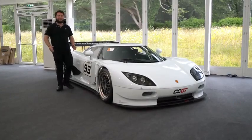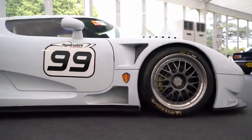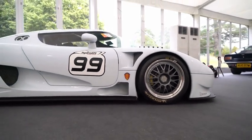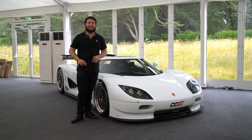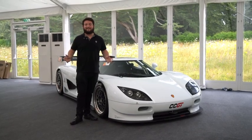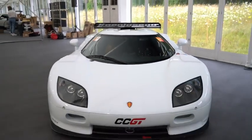Built to compete in the ACO GT1 category of Le Mans, this car had to meet certain regulations such as being under two metres wide, weighing 1100 kilos, and the cockpit had to take up 70% of the car. And in true Koenigsegg fashion, they made the car too light, so they actually had to add ballast to make it meet regulations.